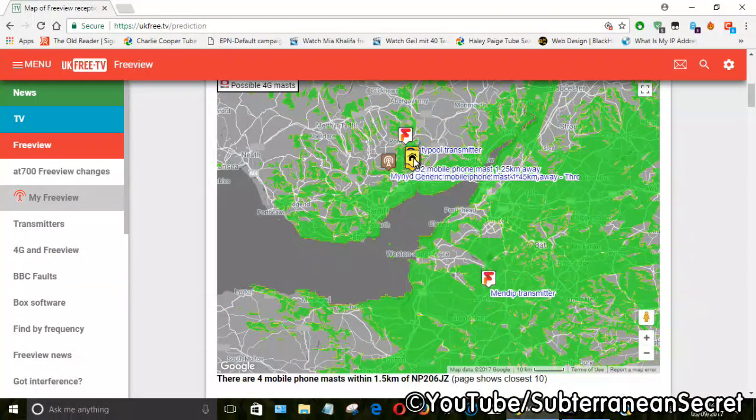This little yellow icon here is my house, which is my postcode I just typed in. These little signs here are the Freeview transmitters, and the brown ones are known as Freeview Light transmitters, which only carry a small amount of channels. They are really a last resort if you can't get a proper signal from a Freeview transmitter, so only point your aerial to those if you can't get a signal.